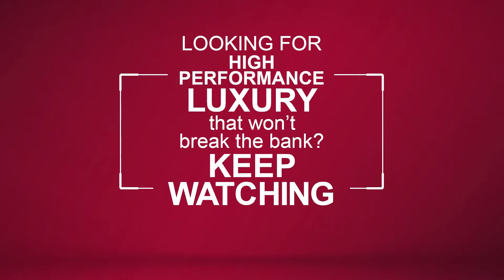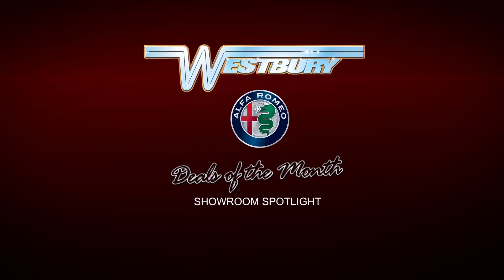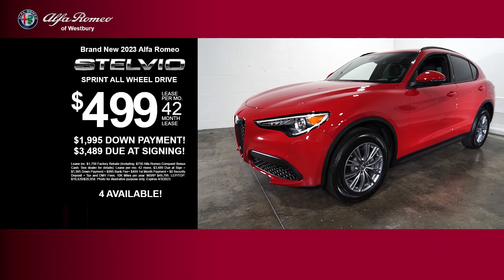Looking for high-performance luxury that won't break the bank? Keep watching. Get the new Alfa Romeo Stelvio.